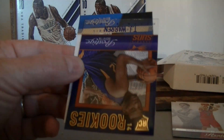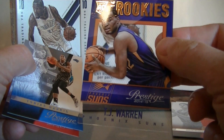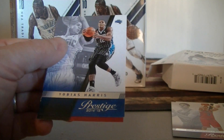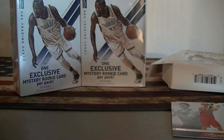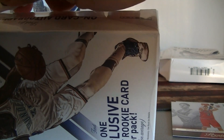And the rookie: TJ Warren. Seems like I get him every time. TJ Warren acetate rookie. Toby Harris and Aldridge. So let's get the TJ Warren out of the way. Alright, let's get looking for Wiggins.